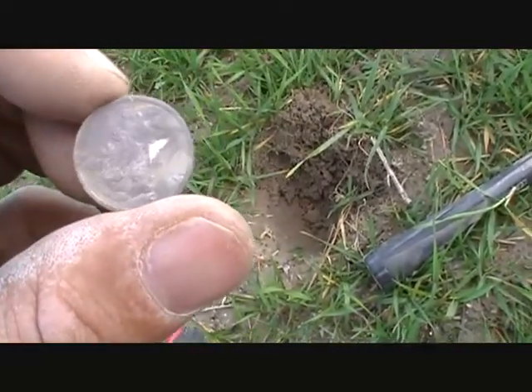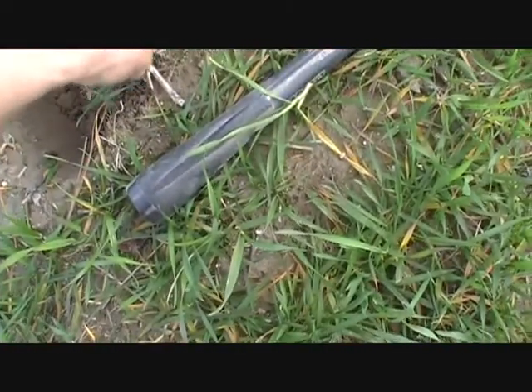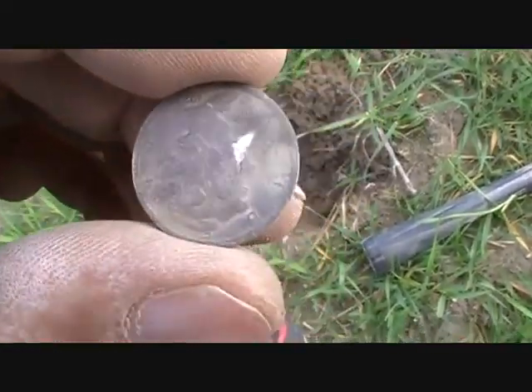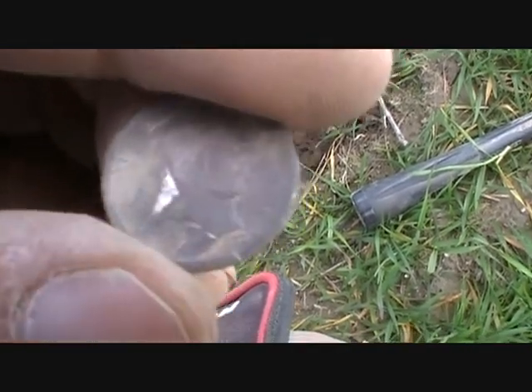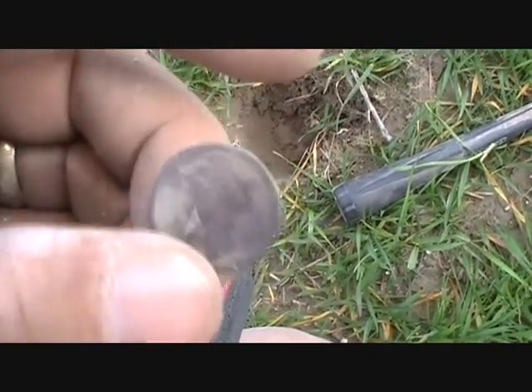West Virginia. This was actually on the surface — you can see where I dug the hole, but it was actually right here. It's a Mercury dime, 1923. Alright, I'll take it.